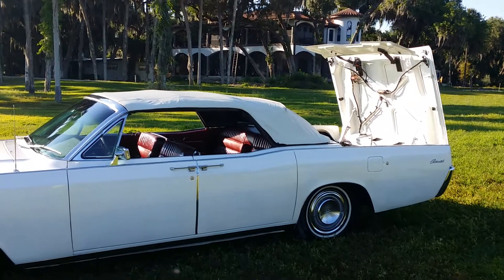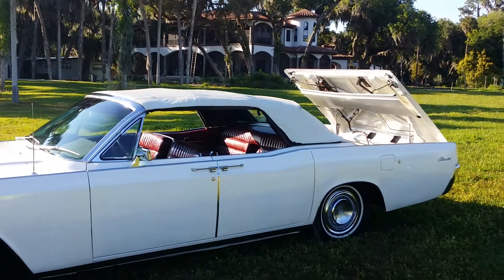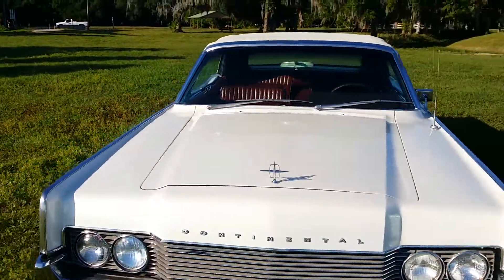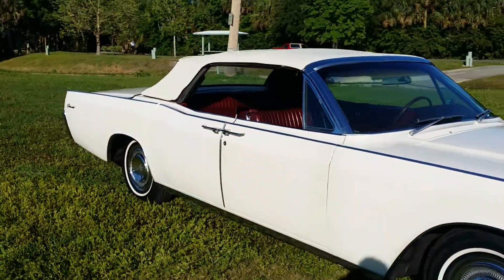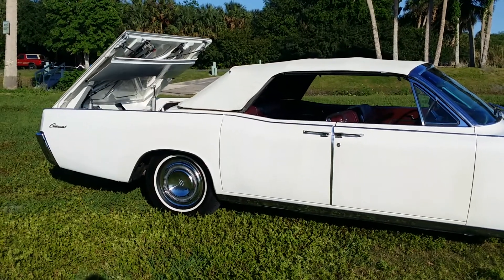It locks itself automatically, no latches, flap goes. It's really cool when you're coming out of the store and you want to put your groceries in the trunk and before you even get there this deck lid is opening.